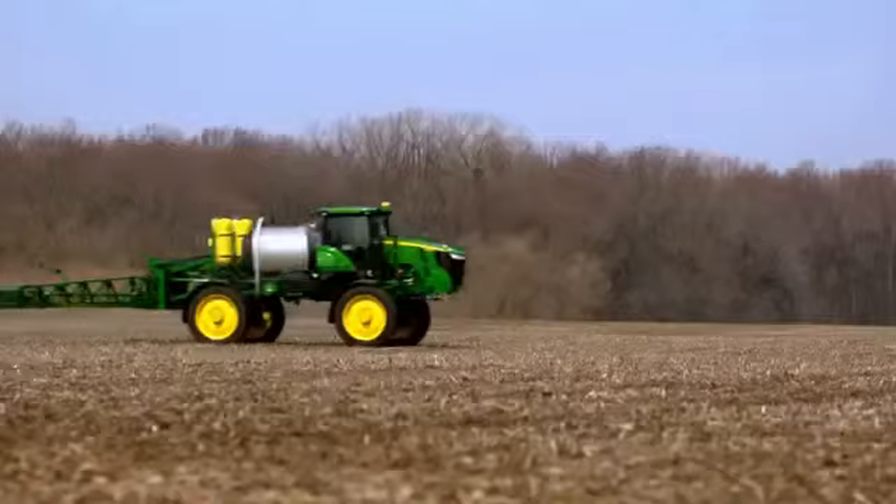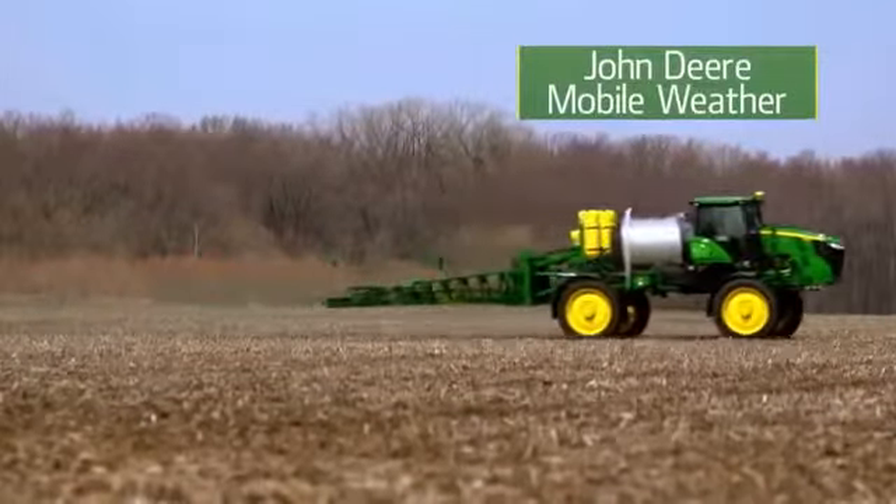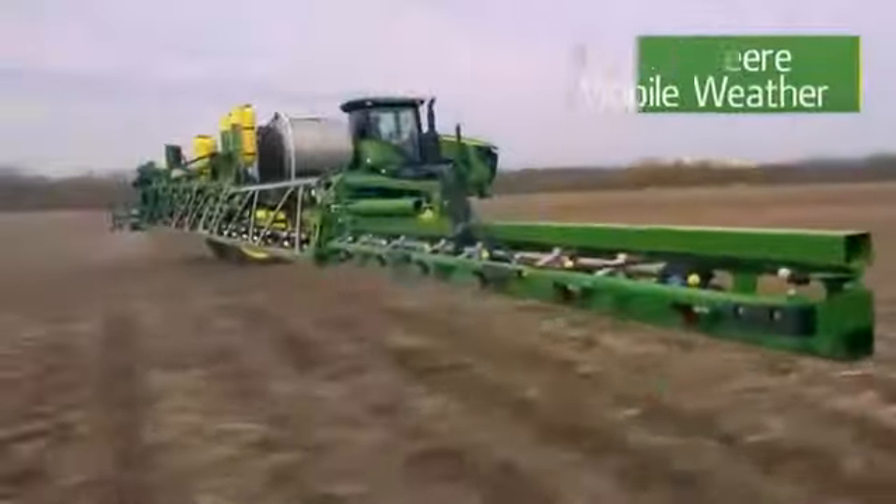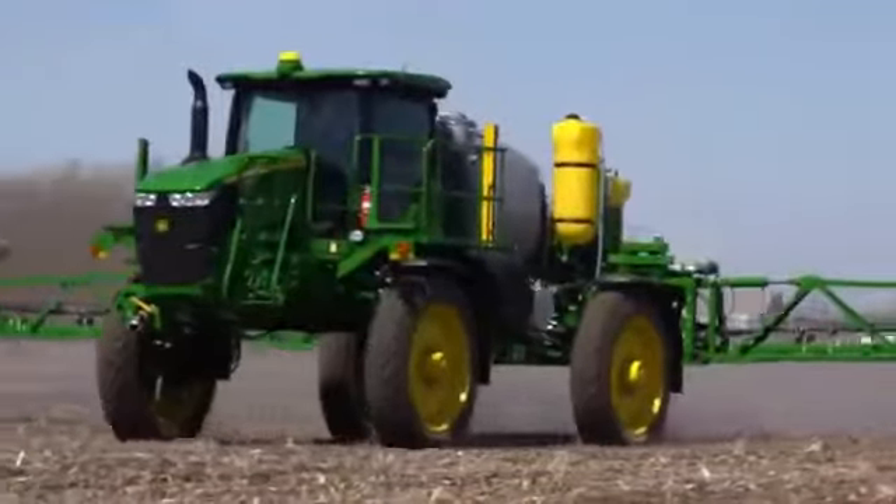You don't have to worry about weather, either. John Deere Mobile Weather provides instant, field-specific, on-the-go weather information to help operators make the most of their application effectiveness.